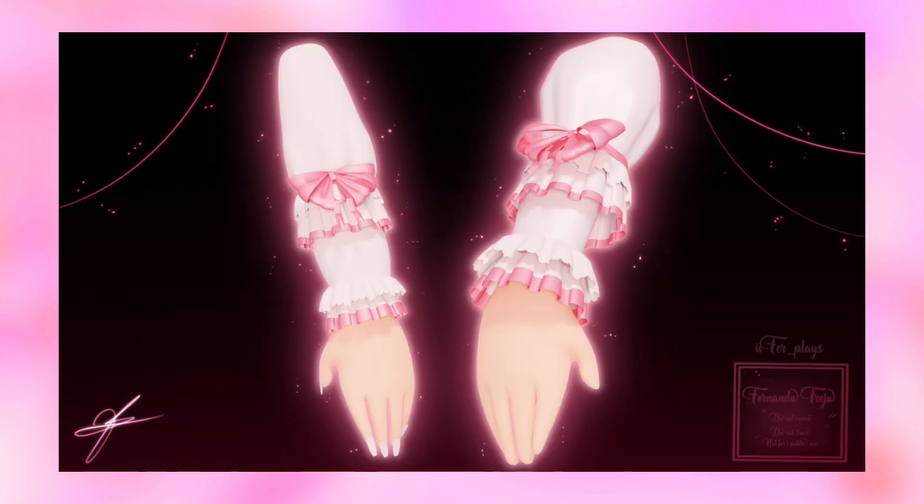Then here are the sleeves — I really like them so much. The bows and the ruffles look so good and cute. This does give lolita vibes and princess vibes so much; I really love it.